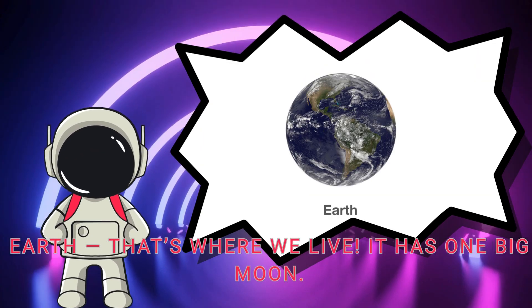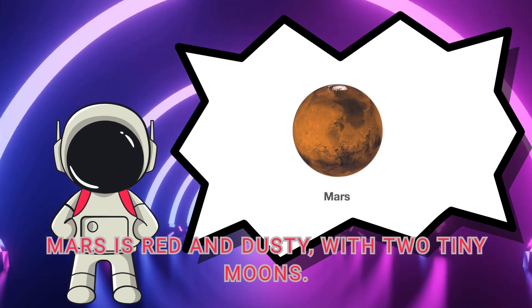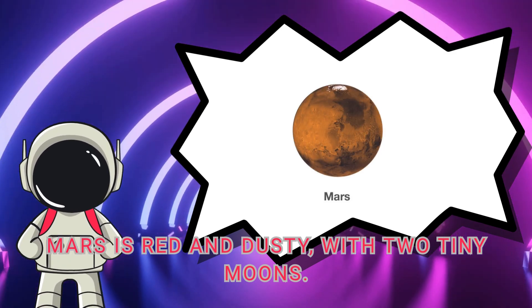Next is Earth — that's where we live. It has one big moon. Mars is red and dusty, with two tiny moons.